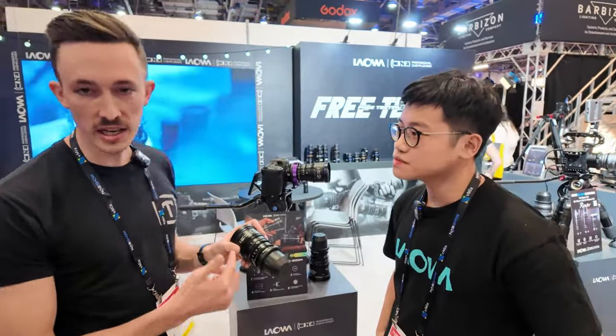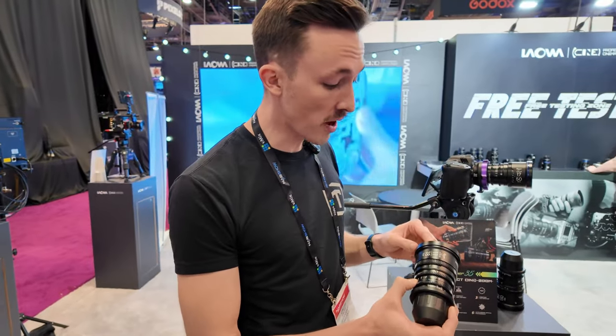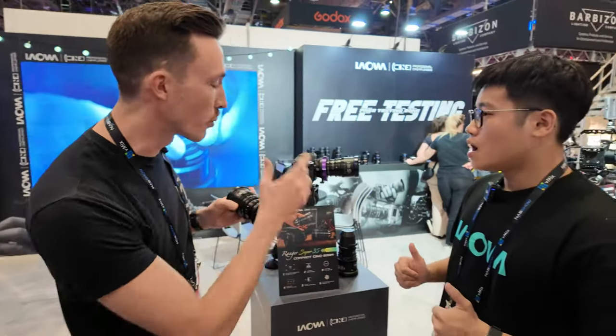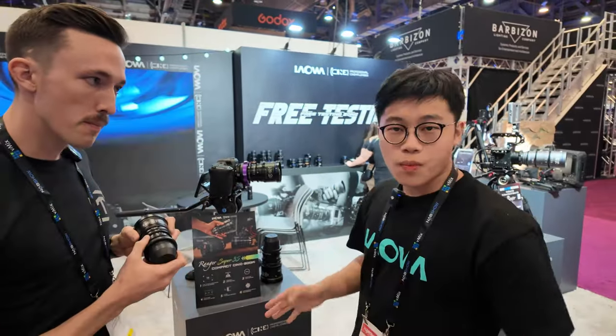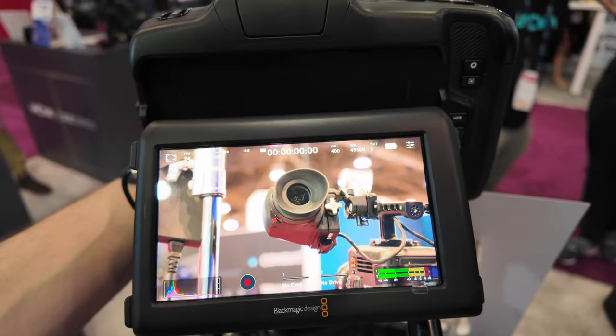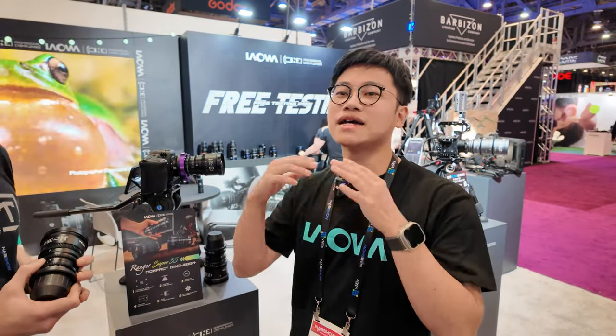Just picking up the 11 to 18, it is super small and super lightweight, which is amazing for super 35 lenses like this. In terms of focus breathing and par focal — they are all par focal, they have well-controlled focus breathing, and they also have very minimized chromatic aberration control, so you can use them reliably with peace of mind.